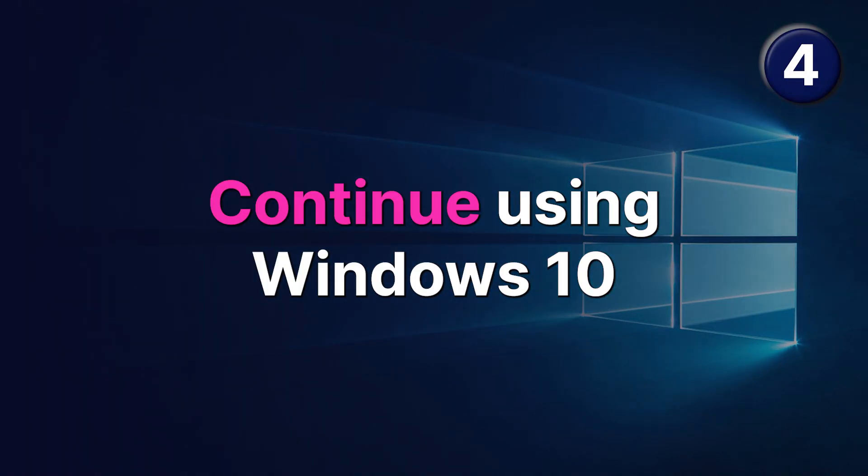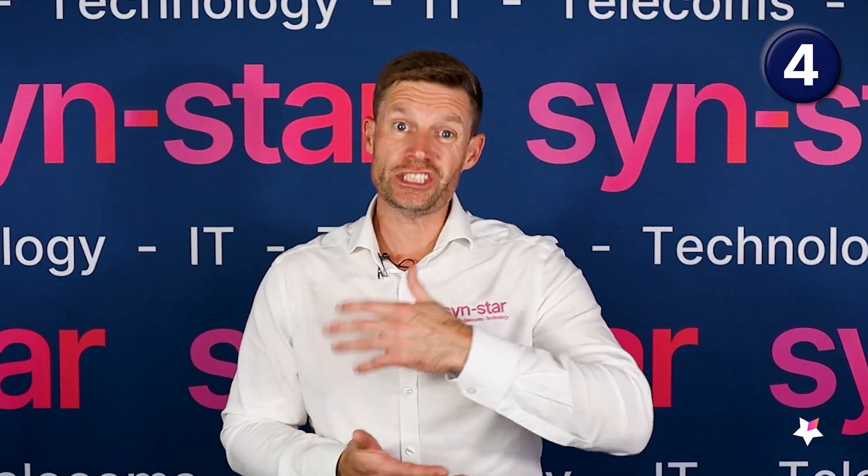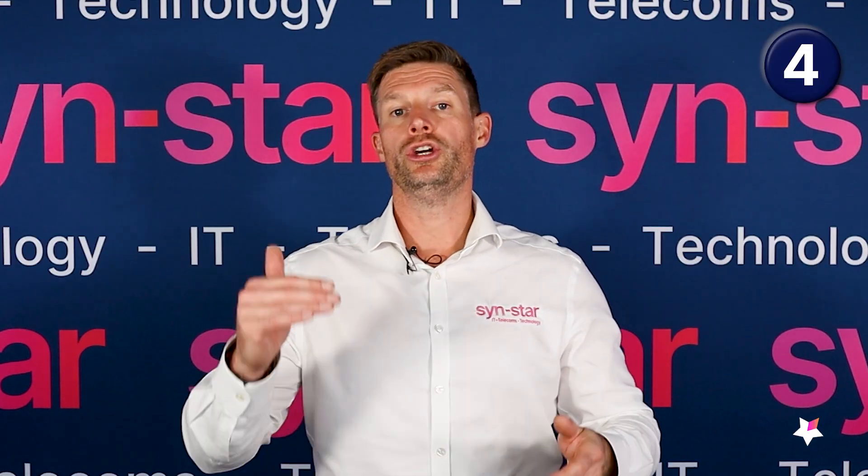Number four is to continue using Windows 10, completely oblivious to all the risks. Remember, the last time operating systems went end of life, there weren't all the AI tools that are available now. Because Windows 10 is going to stand still from the 14th of October, as soon as any hackers find the holes in the operating system, the power of AI will accelerate the number of machines they're able to hack into. And remember, if you're a business using some Windows 11 machines and some Windows 10, you're going to have a vulnerability on your network because all the machines are interconnected.